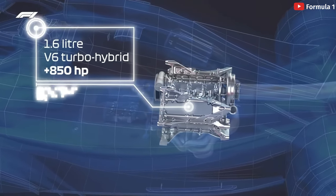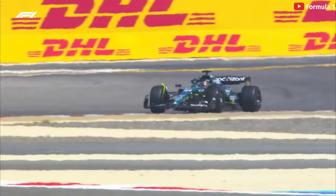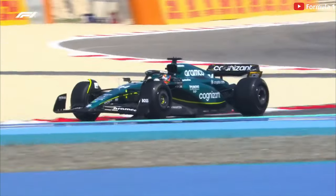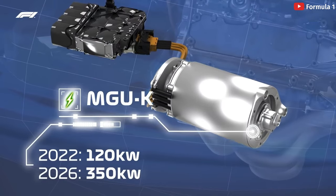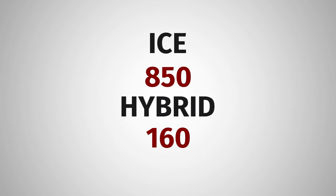Currently, around 850 brake horsepower of the 1,000 comes from the combustion engine itself, with the rest coming from hybrid power, or ERS — the Energy Recovery System. In 2026, there is a big engine regulation change, and the amount of power from the hybrid system is going to change, with around 530 coming from combustion and up to 470 from hybrid power — almost splitting the breakdown in half.